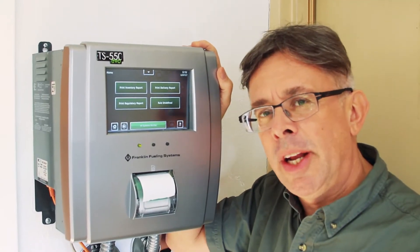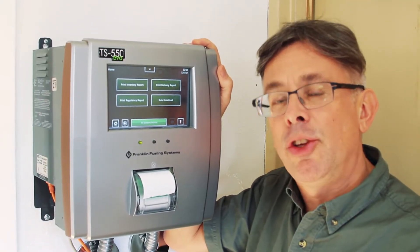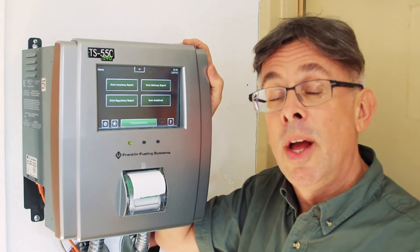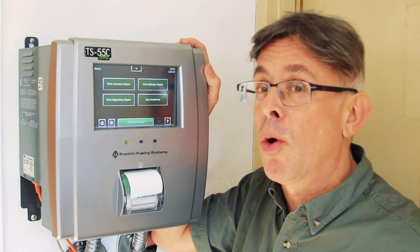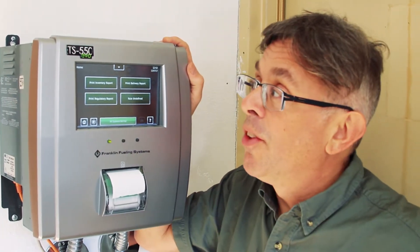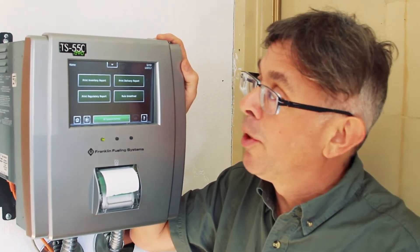Hi, this is Ben Thomas with UST Training, and this is a Tank Savvy Minute. As a UST operator, it's important to know how much fuel is in each one of your underground storage tanks, but it's a little bit more complicated than that, although it's easy to find on this EVO 550 by Franklin Fueling System.